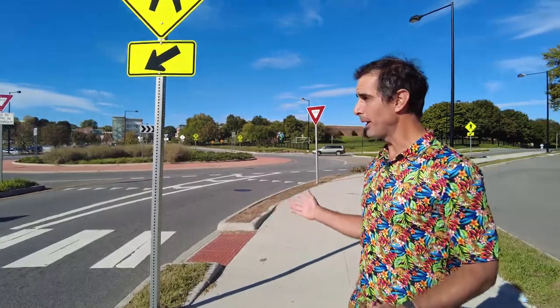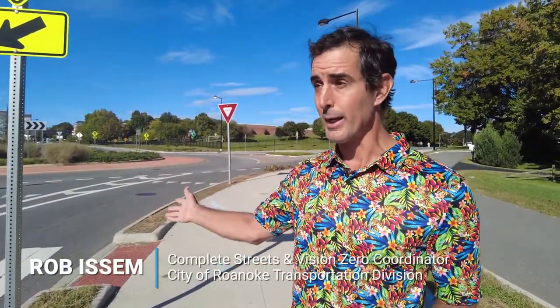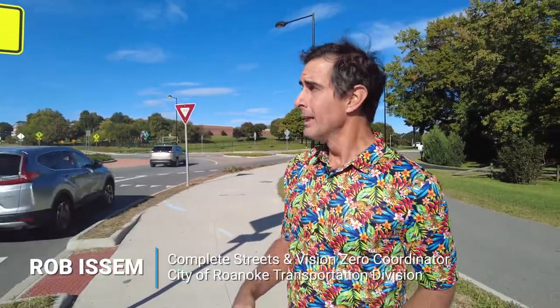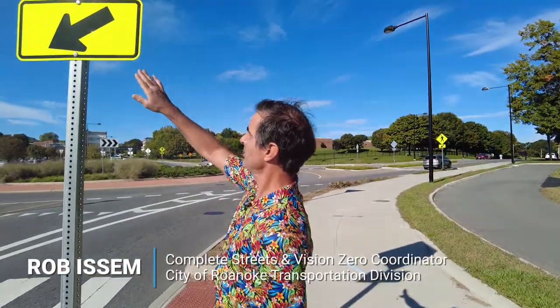Hi, I'm Rob Issam. I'm here at this roundabout because a little bit more than a week ago, a student was nearly struck by a truck right here. So what I'm going to do is just walk across this street to show you some of the things I do to stay safe at a roundabout street crossing.